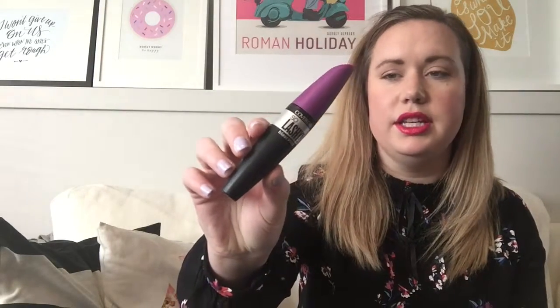Next I have the CoverGirl So Lashy Blast Pro Mascara. It has a plastic wand with a little weird tip on it. This one is really good for lengthening and defining my lashes. It doesn't give very much volume, but if I go in for a second coat just at the root of my lashes, it's pretty good. The issue I have is that it's not great for my bottom lashes — I'm not sure if it's the wand or the formula. So I have to use another mascara for those, which is fine since I usually have more than one on the go.